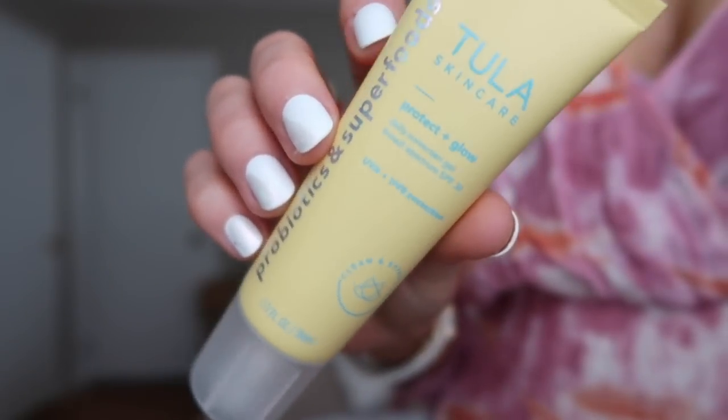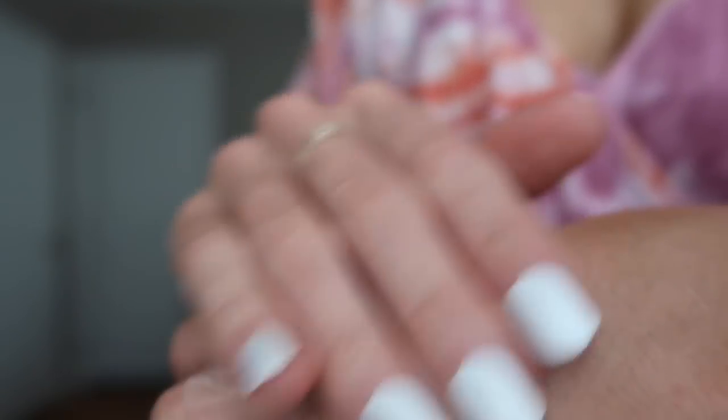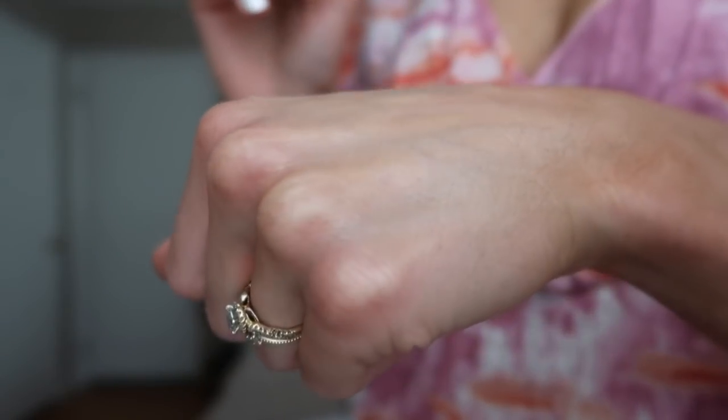The next product is the Tula Skin Care Protect and Glow Daily Sunscreen Gel, SPF 30 with UVA and UVB protection. I love this SPF — I'm actually wearing it under my makeup today. I'm not somebody who likes to wear sunscreen on my face because it leaves me feeling so greasy and my makeup melts off. But this is my holy grail face sunscreen from here on out. It has a nice luminosity to it — not glitter, not sparkly — it just gives you a subtle healthy glow.